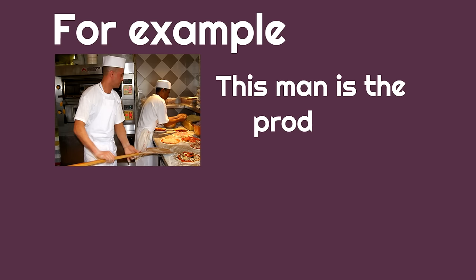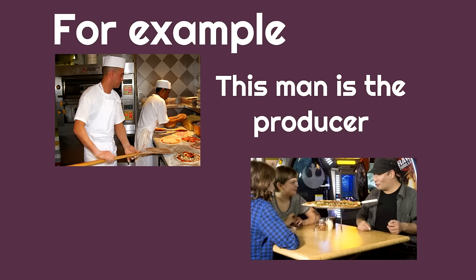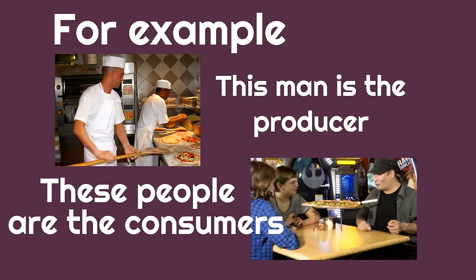For example, here's a picture of a man who's making a pizza — this man is the producer. These people are the consumers — they are the ones that bought the pizza. The producer made the pizza; the consumers buy the pizza.